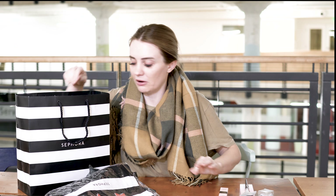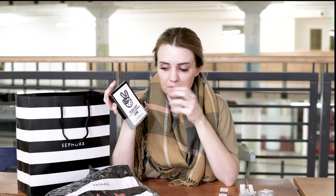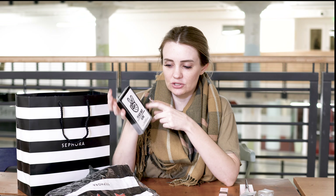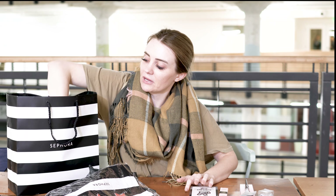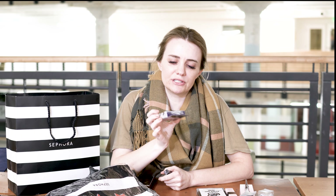I got these Peace Out acne dots. I've tried ones from another brand, but these were by the checkout. You just put them on zits — they have salicylic acid and I think it just shrinks them. I'll let you know if they really work because I definitely have a bunch of zits on my face right now.